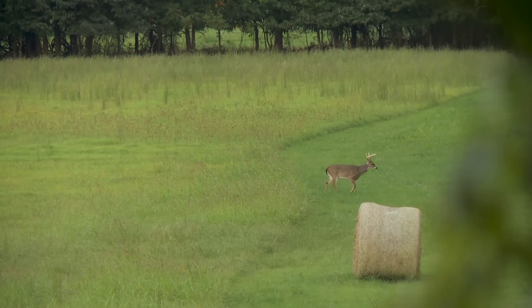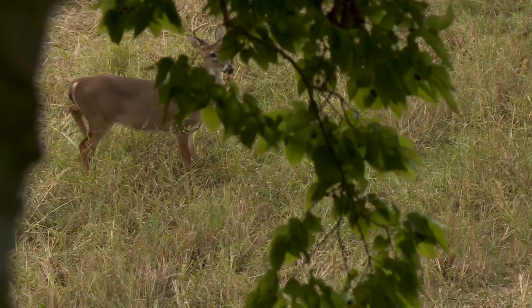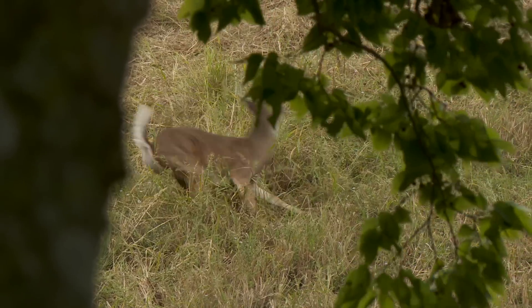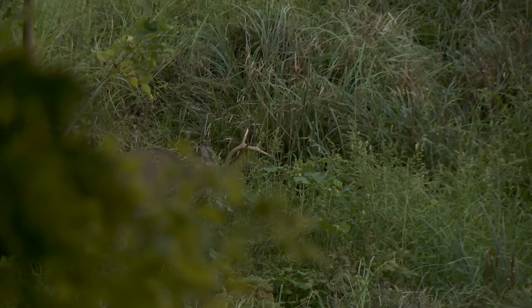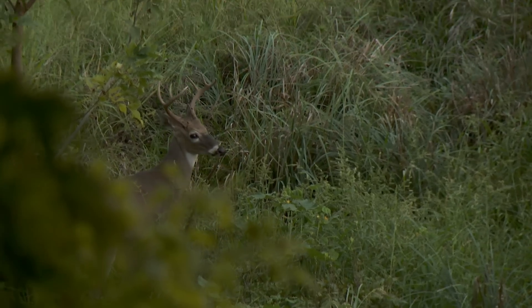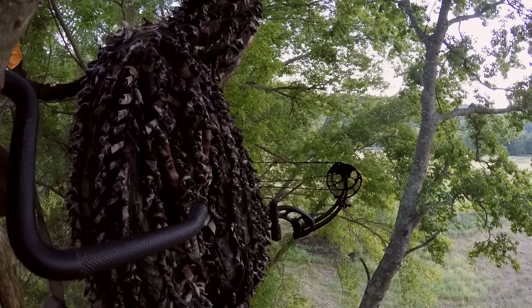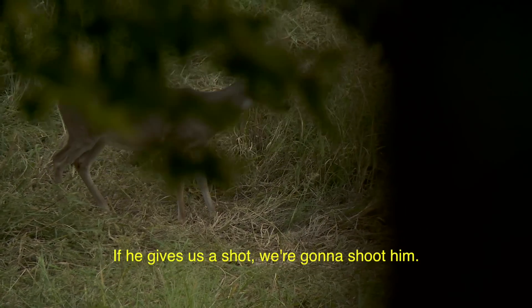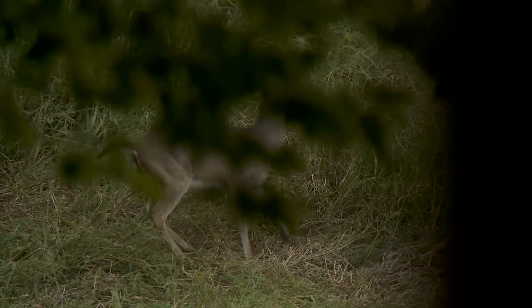But getting a buck in precisely the right spot is another story, especially when the automatic feeder goes off at the most inopportune time. And that wasn't the only close call. That's a pretty decent eight point right there. If he gives us a shot, we're going to shoot him. You've got to be patient. I bow hunt all year, I don't gun hunt at all, so I've got all year and plenty of time to get him right. If it's not right, you just shouldn't take the shot.